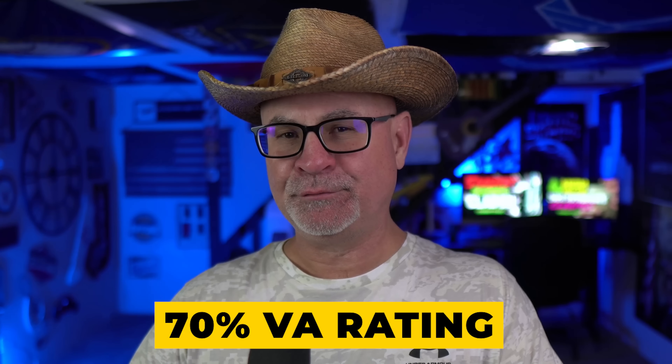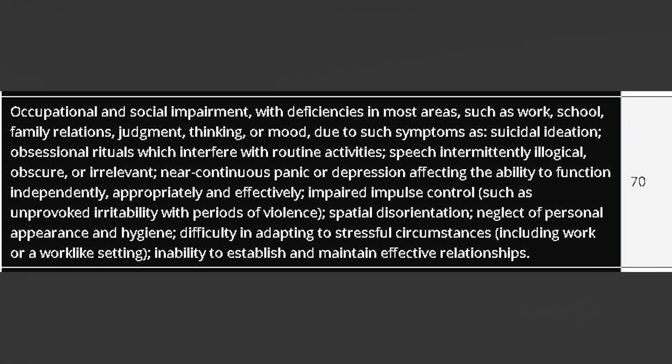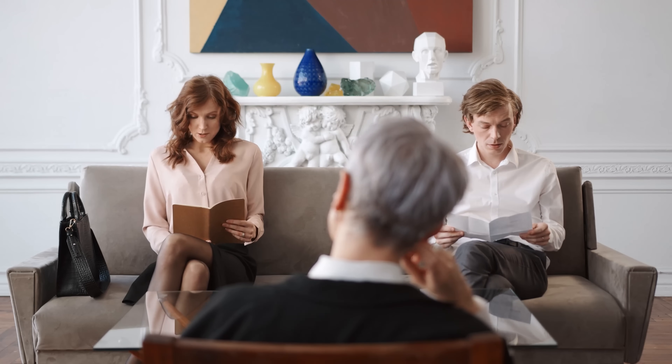A 70% mental health rating means you have deficiencies in most areas of your social and work life — they call it social and occupational impairment. So you have a couple of divorces, problems with your boss, problems being around people. All these things may be true, and I also have a doctor saying that's what's going on with me. Being aware of what's going on with you is a start, but you need a doctor to actually check the boxes on the DBQ — the Disability Benefits Questionnaire.